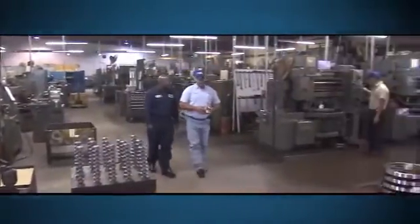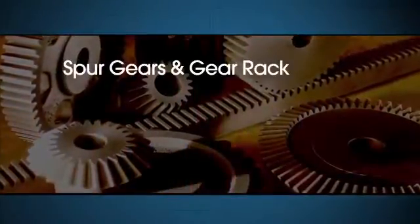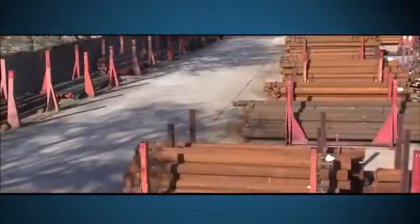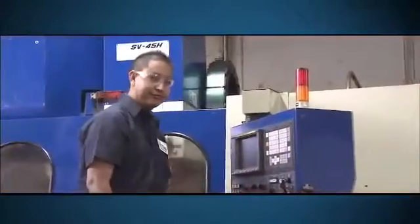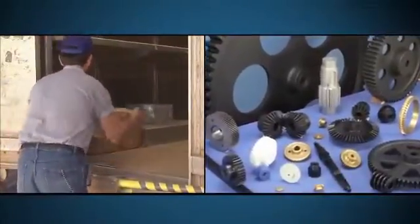Martin is also the one you can rely on for the finest quality gears. Martin manufactures spur gears and gear rack, bevel gears, miter gears, and worm gears. And with a vast inventory of raw materials, modern machine tool capacity, and a pro-service attitude, Martin makes short work of quick delivery on all specialty gears.